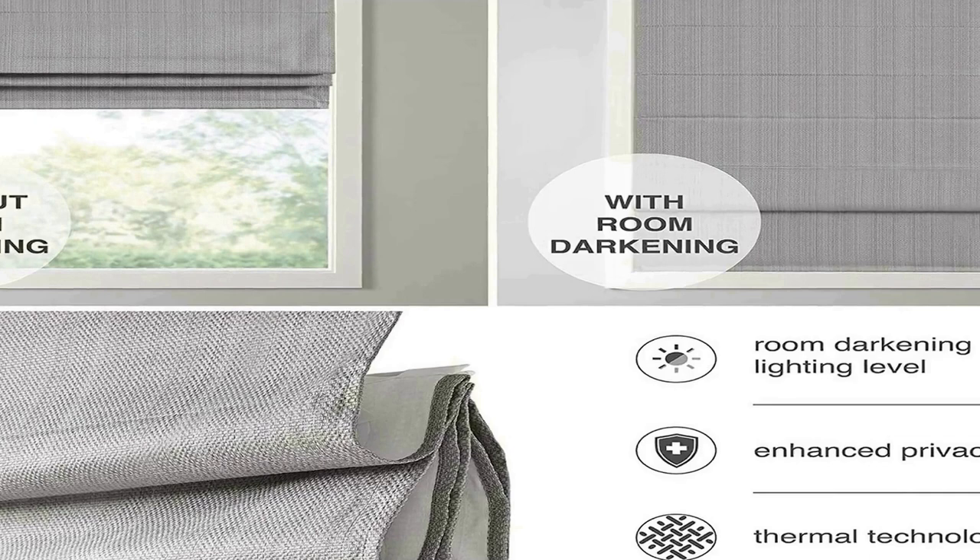The detachable fabric face allows for easy cleaning. It is OEKO-TEX certified, meaning it includes no harmful substances or chemicals, for better quality and wellness. Only one Roman shade is included.